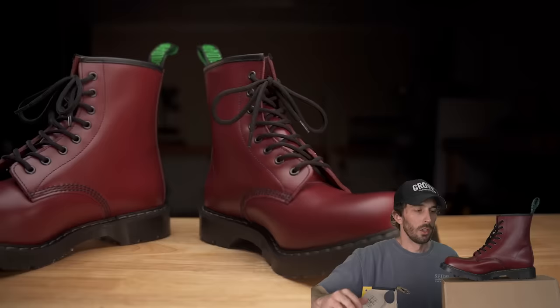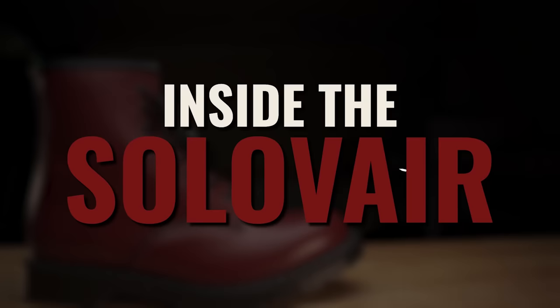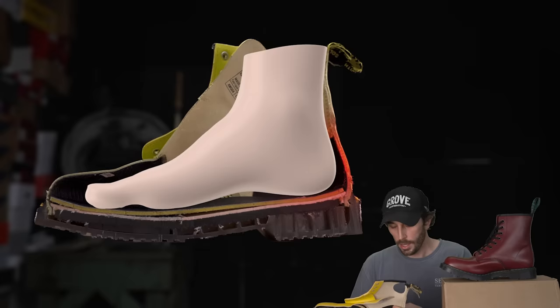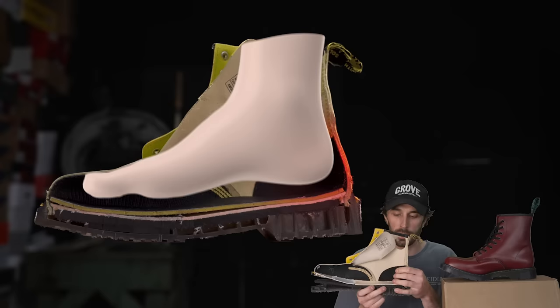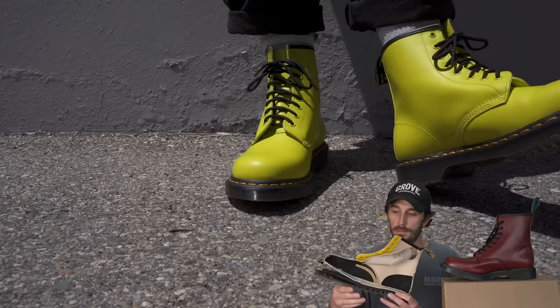Leather-wise, the Solovairs are a little bit thicker, a little bit more grain, and a little bit more saturated, making it a superior leather. Looking at the inside of the boots, one of my biggest gripes with Docs is the really terrible counter cover. Counter covers are there to help reinforce one of the highest wear spots inside a boot — right at the heel where it starts slipping — and with Docs being a very big, loose upper, you get non-stop heel slip.